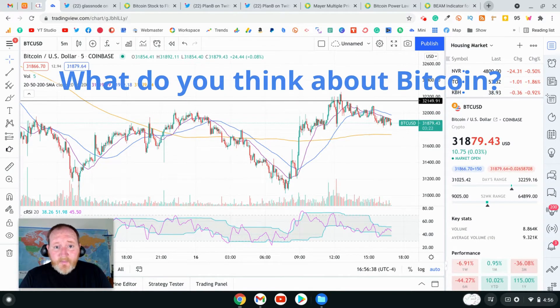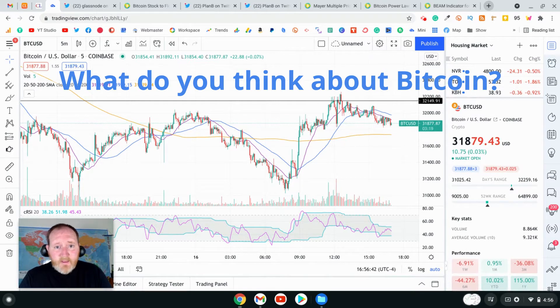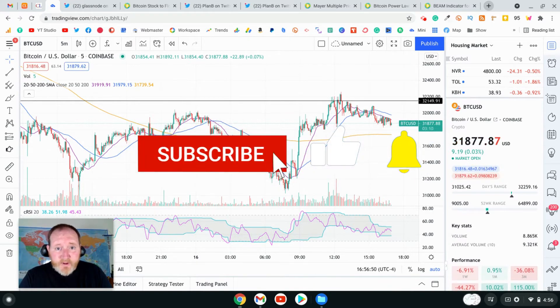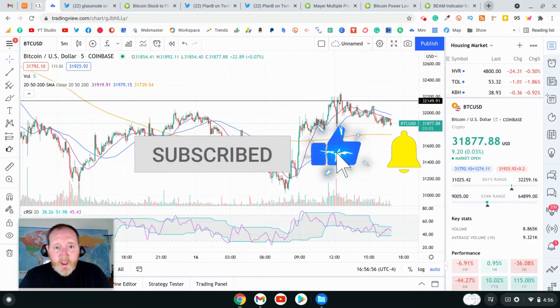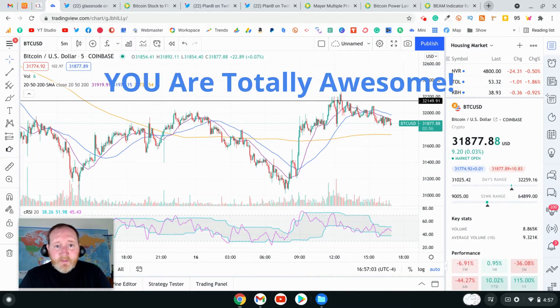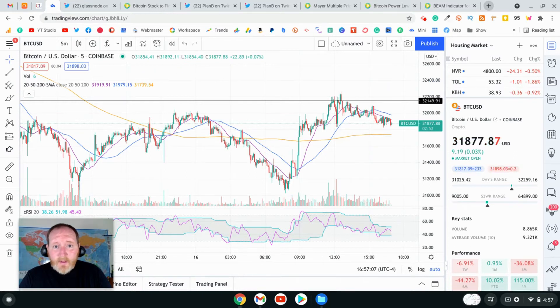What do you think about Bitcoin's price and where it might be headed? Let me know in the comments. And if you found value in this video, then make sure to smash that like button, share this video, and click subscribe to join our family of investors. And as always, if you've watched till the end, you my friend are totally awesome. Thank you so very much for watching and I will see you in the next video.